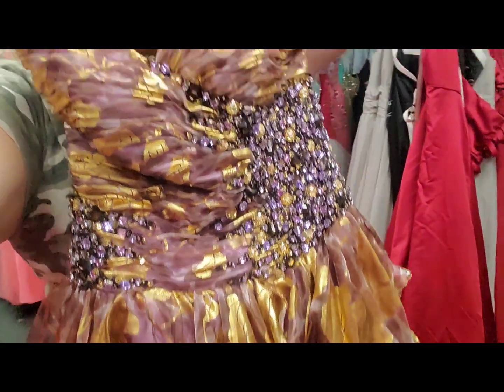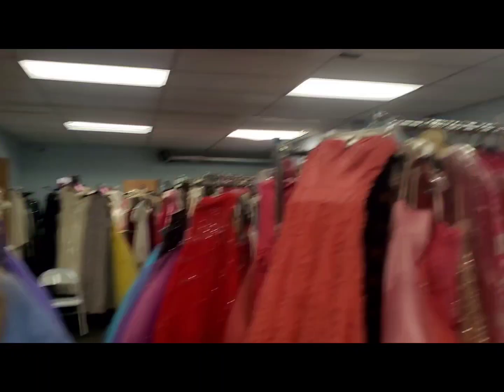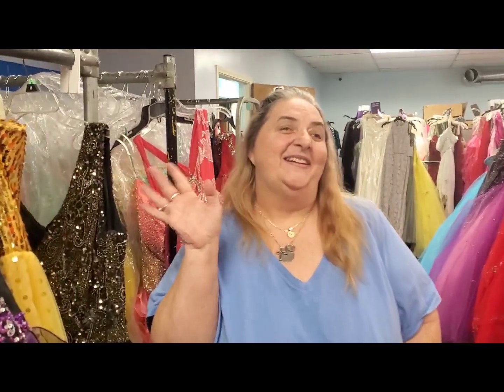Hey, Young Sound Click! Guess where I'm at? See my beautiful dress? Isn't it gorgeous? I am at Diva Donations right here in Boardman. And behind me — all around me actually — are tons of dresses. Many of them are brand new, every color you could imagine. It's incredible. I'm about to show you all around and introduce you to this amazing organization. I'm going to let Kristen tell you all about it. Without further ado, meet Kristen Bodendorfer!